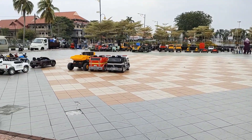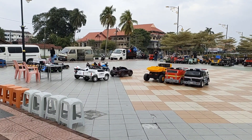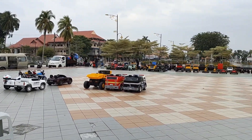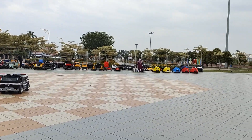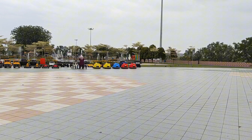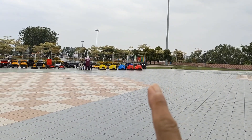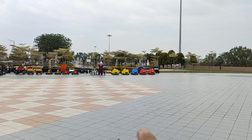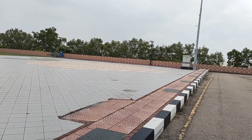Nearby is this open area where they have these motorized cars and vehicles for rentals, to enable the kids to enjoy while the weather is good. You can see bumper cars here, which you haven't seen for quite a while. These are the bumper cars — they can knock each other without getting hurt, and there's a lot of space for them to drive around.